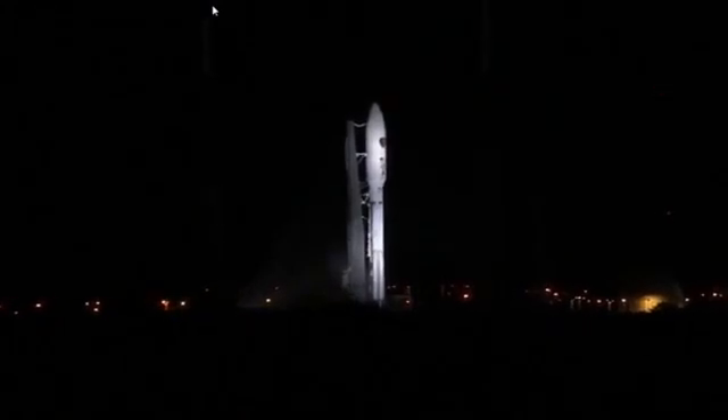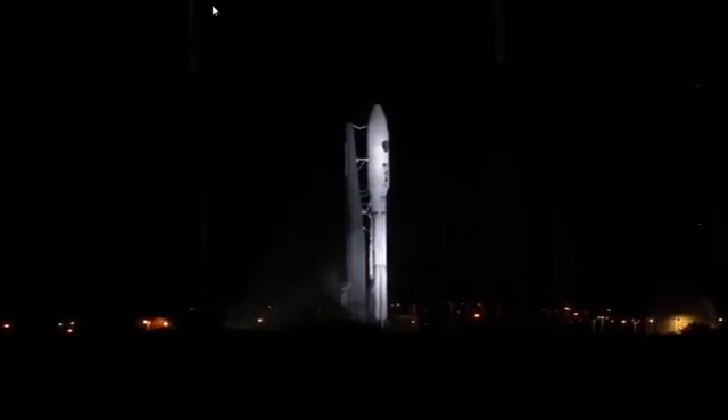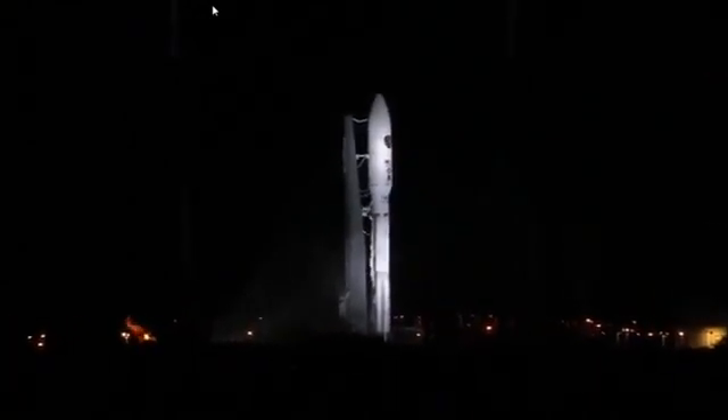This is Atlas Mission Control at T-minus 10, 9, 8, 7, 6, 5, 4, 3.